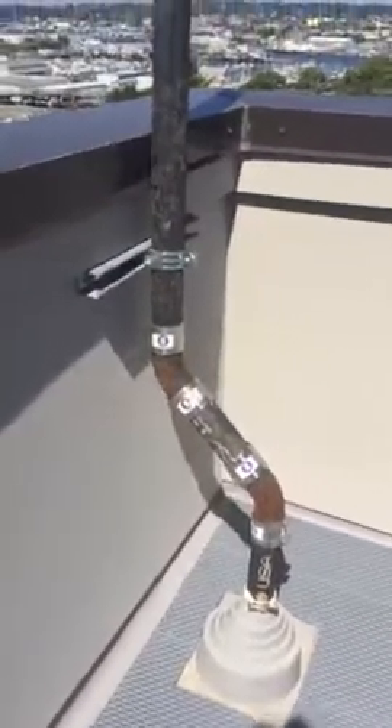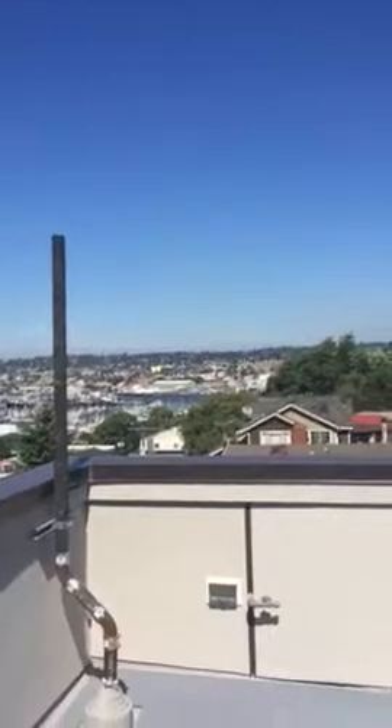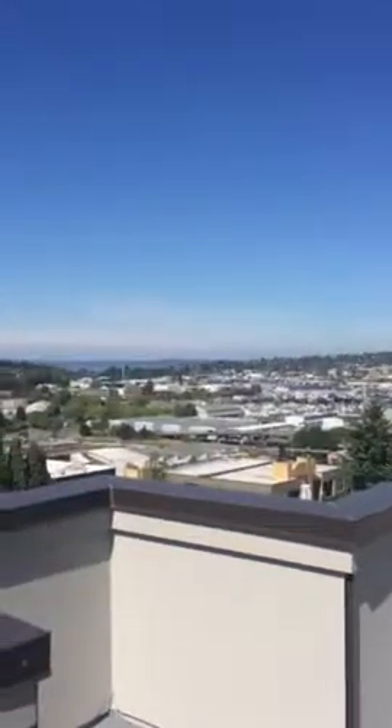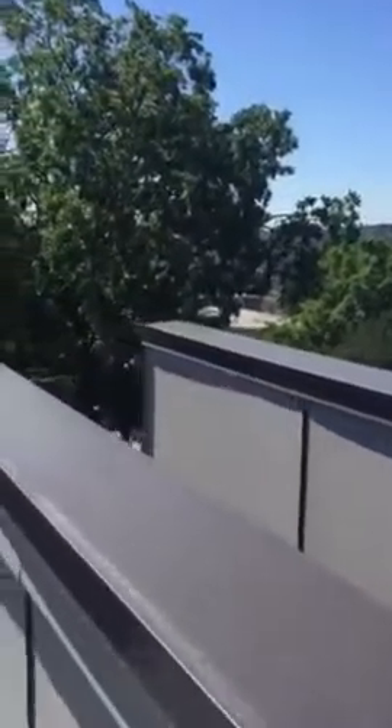The roof deck is plumbed for gas — barbecue. This is a vent stack for the bathroom; it's an unfortunate placement. It's a good view towards Ballard. It's the canal. You can see the mountains. And these are tiered so you have a little privacy from your neighbor's deck.